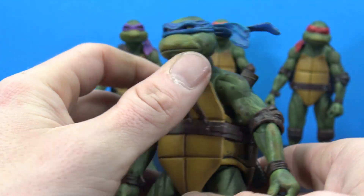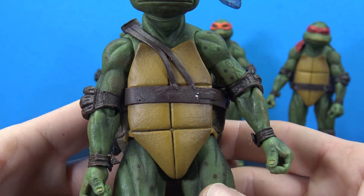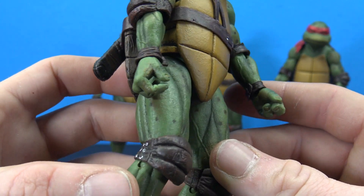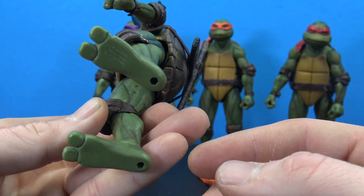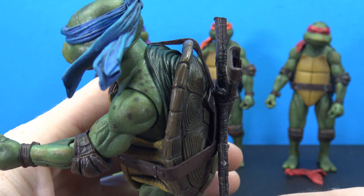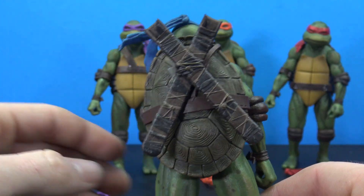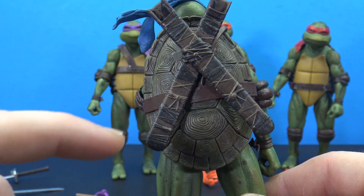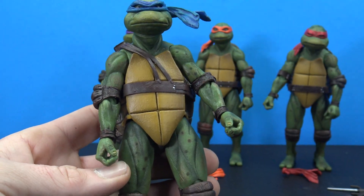All these figures just look absolutely incredible. Taking a closer look at Leonardo — even at this scale they did a great job with the shading, painting details, spots all over, knee pads, elbow pads, and some silver accents. The shell looks great both front and back, with muscle definition and that mid-section piece we saw in the movie. Very movie-accurate. His scabbards for the swords are done really nicely with multiple colors and textures.